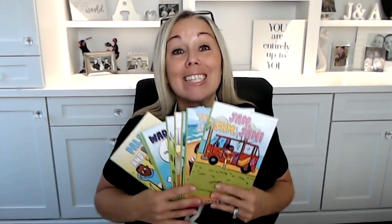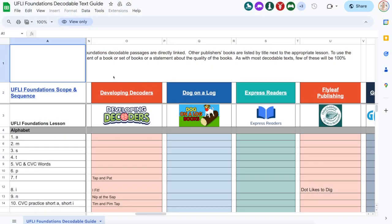One thing I wanted to share is our brand new Developing Decoders decodable books, which are 100% aligned to UFLI's scope and sequence. We went through UFLI's scope and sequence, created brand new decodable books to match, and actually sent the digital files to UFLI — and they added them to their decodable text guide, which I'm going to show you on screen right now.